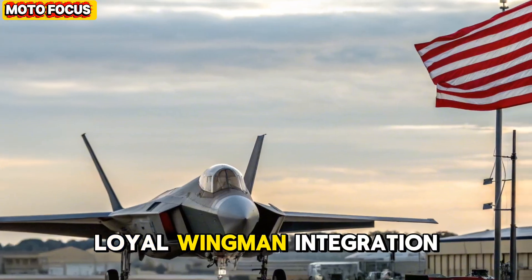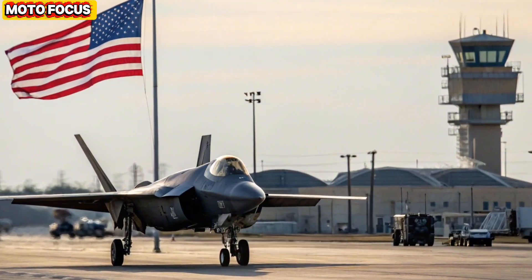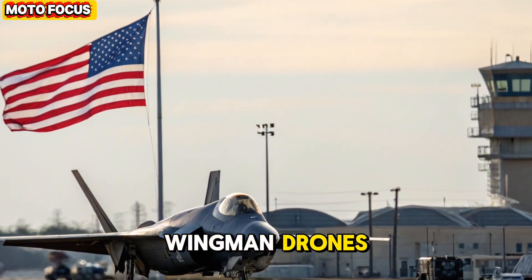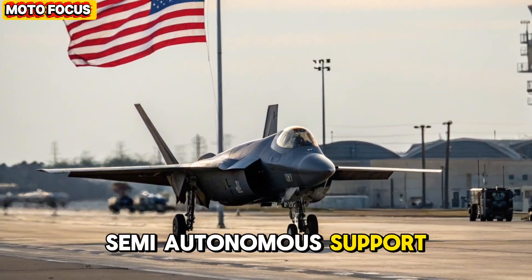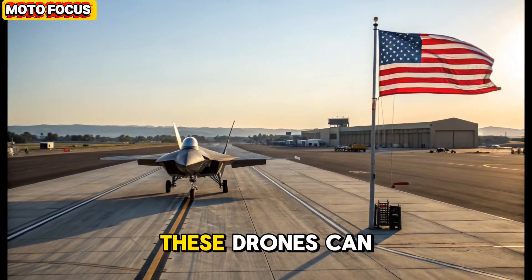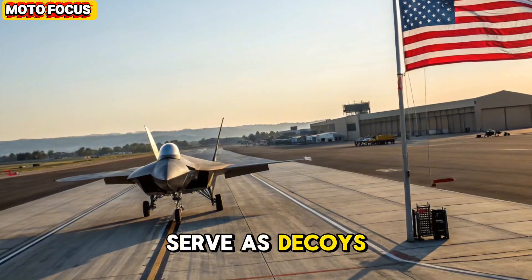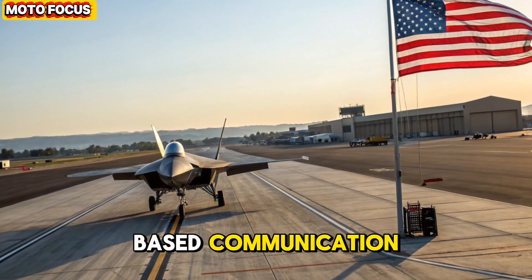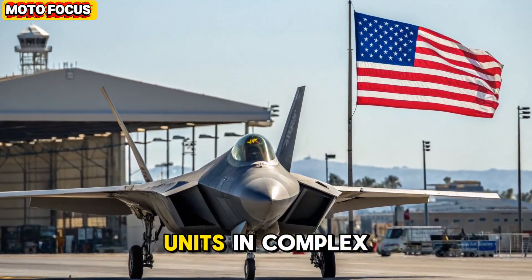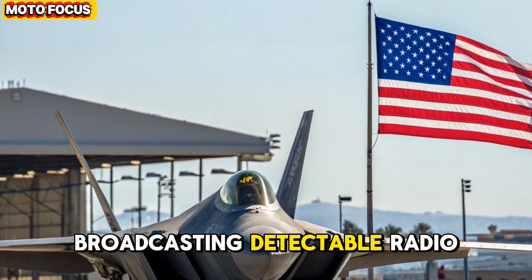Drone command and loyal wingman integration. Beyond its individual capabilities, the F-47 acts as the nerve center for a swarm of loyal wingman drones — semi-autonomous support aircraft designed to extend the fighter's reach and lethality. These drones can carry weapons, gather intelligence, or serve as decoys. Using encrypted laser-based communication, the F-47 can coordinate multiple unmanned units in complex tactical formations without broadcasting detectable radio signals.